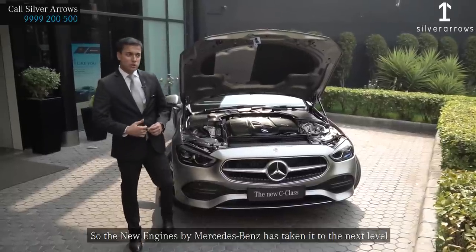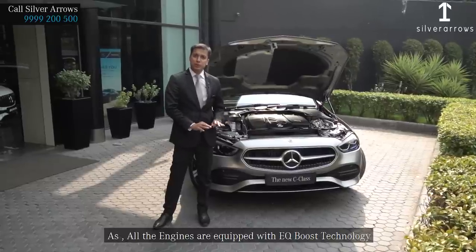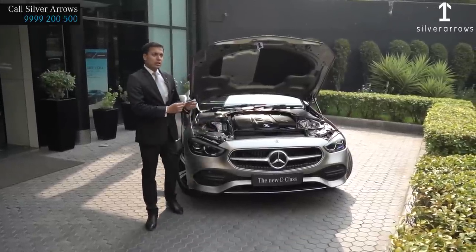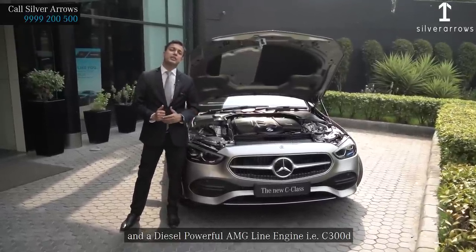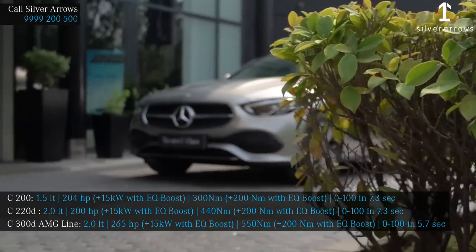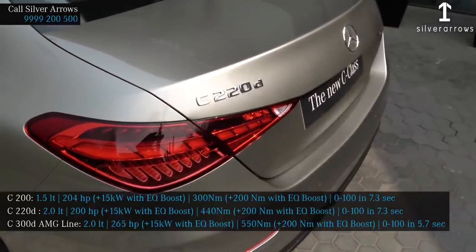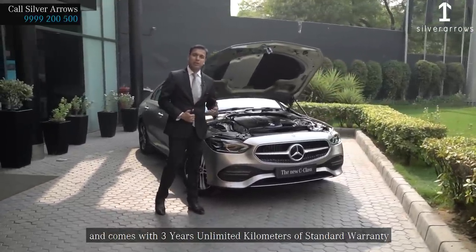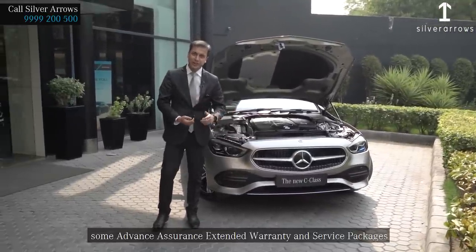Talking about the technical specifications, the new engines by Mercedes-Benz have taken it to the next level, as all engines are equipped with EQ Boost technology — an electric boost which gives you a punch while driving. The petrol engine is the C200, diesel engine the C220, and a powerful diesel AMG Line engine, the C300D. All three engines are mated with a 9-speed gearbox and come with 3 years unlimited-kilometer standard warranty, with options to add extended warranty and service packages.